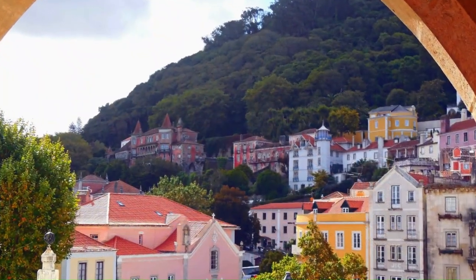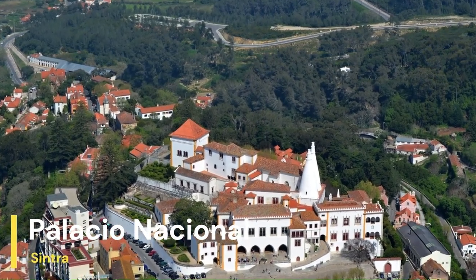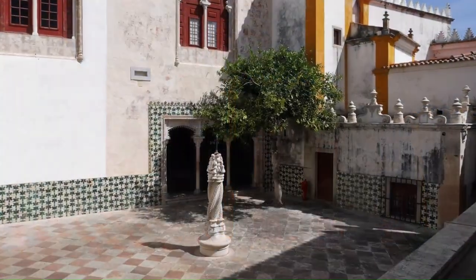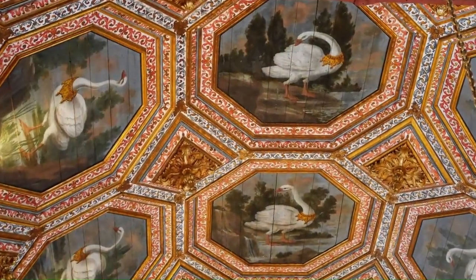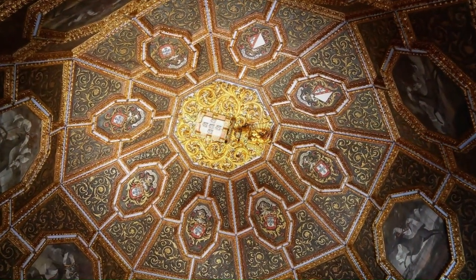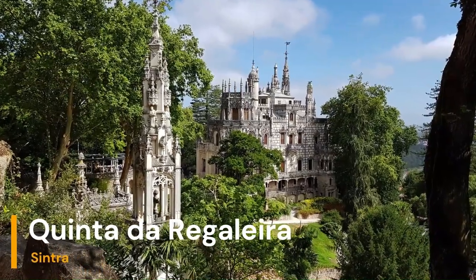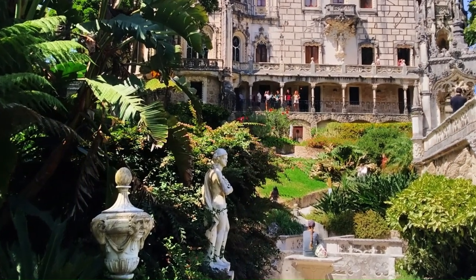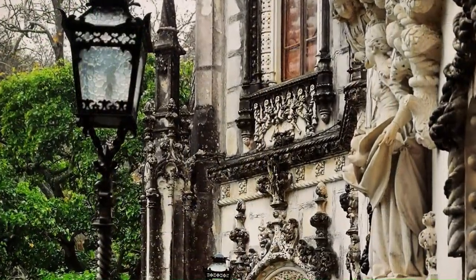Some of the top places to see in Sintra are the Sintra National Palace, located in the heart of Sintra and the former summer residence of the Portuguese royal family, featuring a mix of Gothic and Mudéjar architectural styles with beautiful painted ceilings. The Quinta da Regaleira features lush gardens, grottos, and an impressive initiation well that leads underground. It was built in the early 20th century and has a mix of architectural styles, including Gothic and Renaissance.